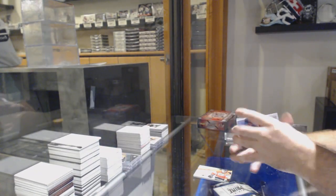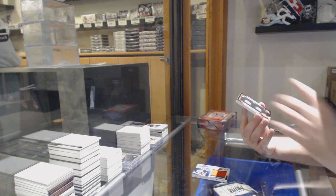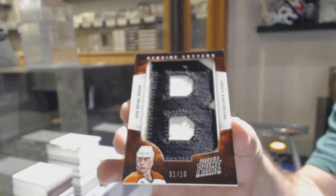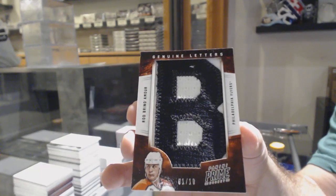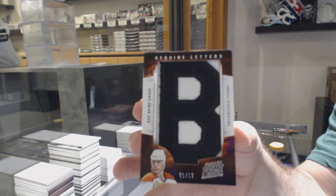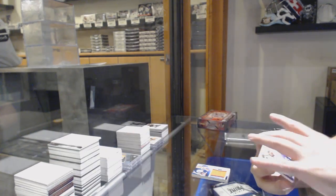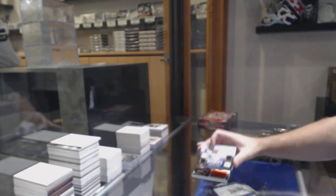And this is also why I love Prime — Genuine Letters, numbered one of ten, for the Flyers, Rod Brindamour. One of ten, Rod Brindamour — that is beautiful. And for the LA Kings, Jordan Nolan, dual rookie jersey auto.